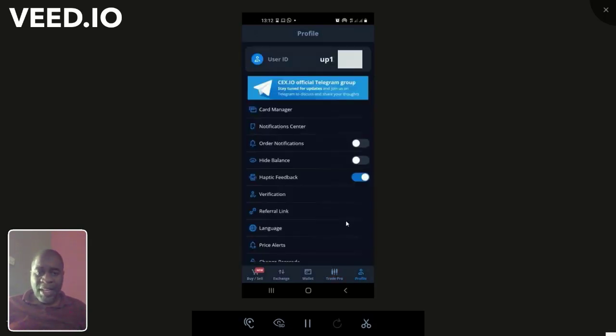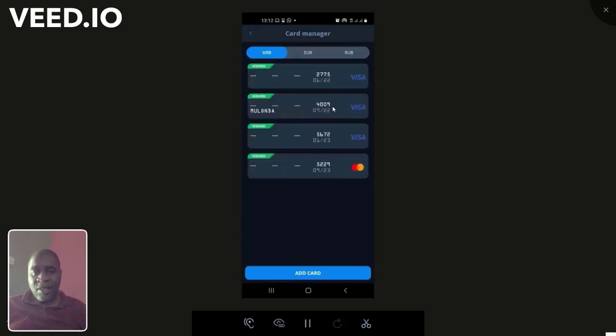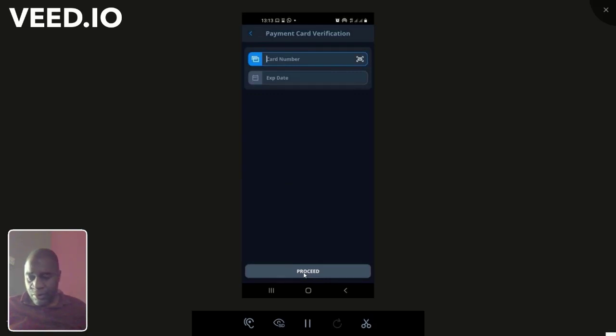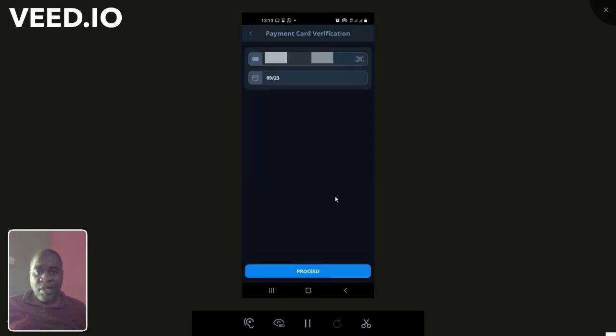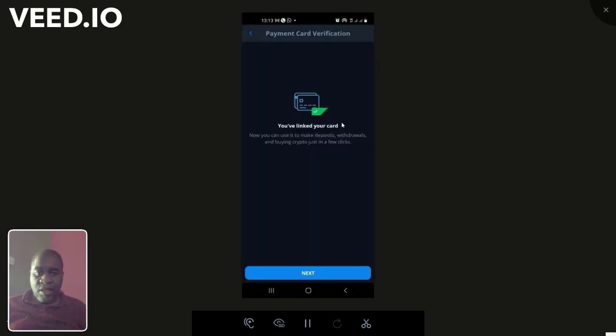Under Profile in the app, then Card Manager, you can add the cards you'll be using. I've got UBA dollar prepaid, FNB, Atlas Mara Euro prepaid card, and the Zazu card. To add a card, just put in the card number and expiry date, then proceed. The only way you'll know if you can actually use the card is when you try to use it.